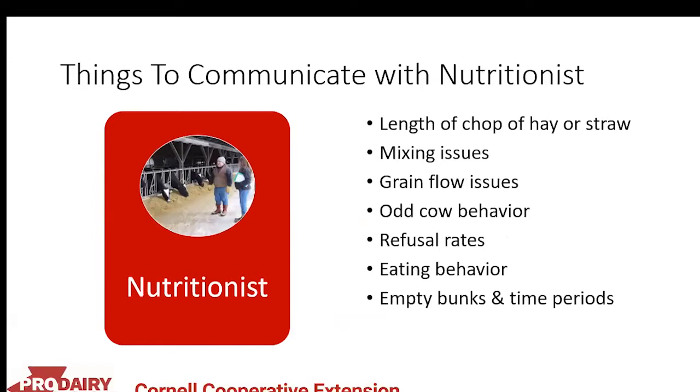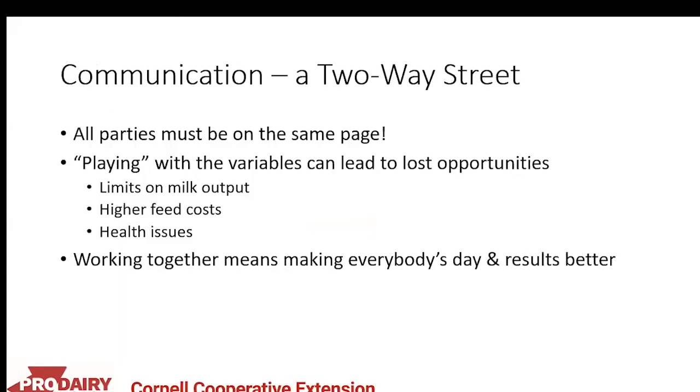Things to communicate with the nutritionist include the length of chop of hay or straw — which directly relates to sorting at the bunk — any mixing or grain flow issues, odd cow behavior, refusal rates, weird eating behaviors, and if the bunk is empty for an extended period. Communication really is a two-way street. When you assume something is communicated when it isn't, that leads to lost opportunities: limits on milk output, higher feed costs, and health issues.